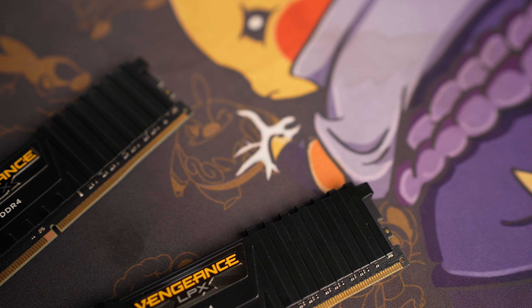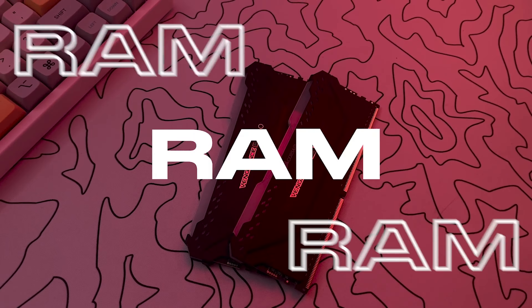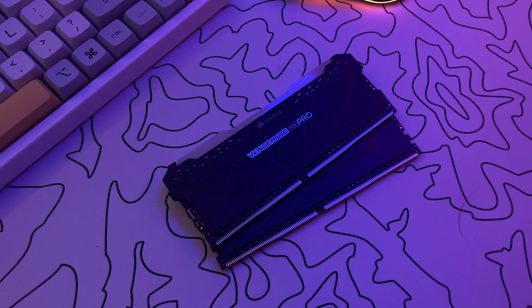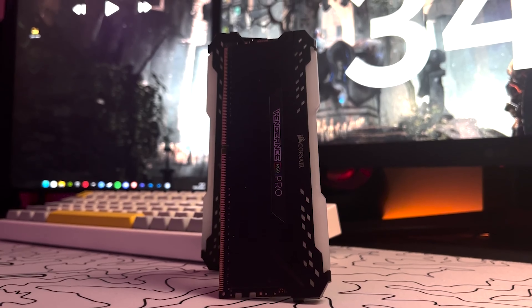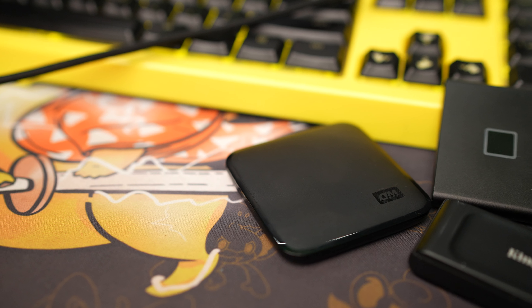Another tip when you're looking for a laptop, especially for a kid: do not buy one that has a hard drive. Some laptops have something called an SSD — a solid state drive. This is a lot more resistant, especially against vibrations.